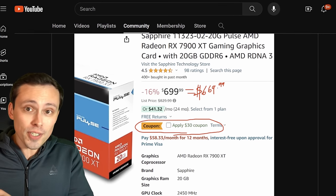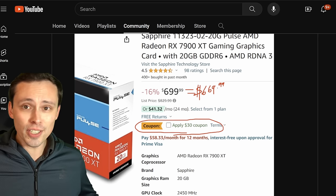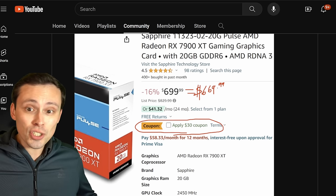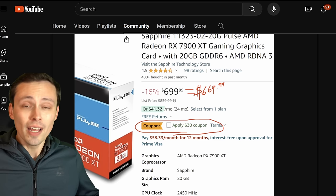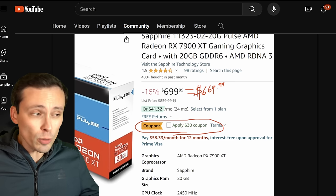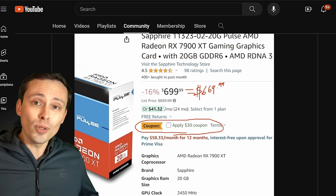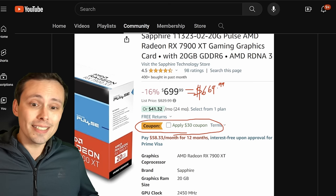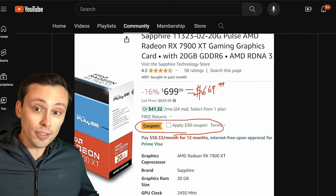With NVIDIA launching the Super series of cards, the price-to-performance calculations have completely changed in the $600 to $1,000 price points, especially the $600 to $800 range, where the 4070 Super is probably offering the best price-to-performance of the lineup. The 4070 Ti Super brought a 16GB VRAM NVIDIA GPU to the $800 price point.